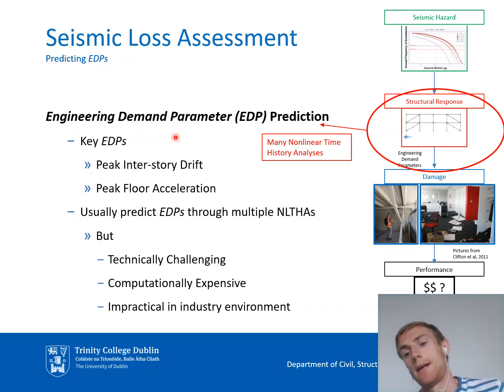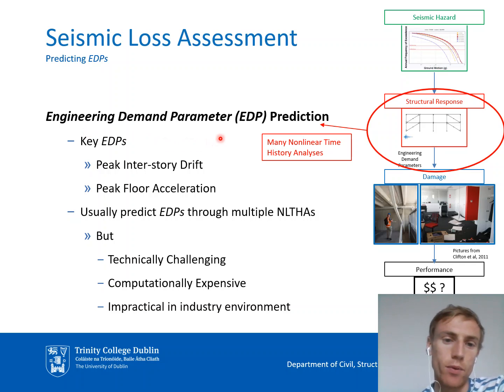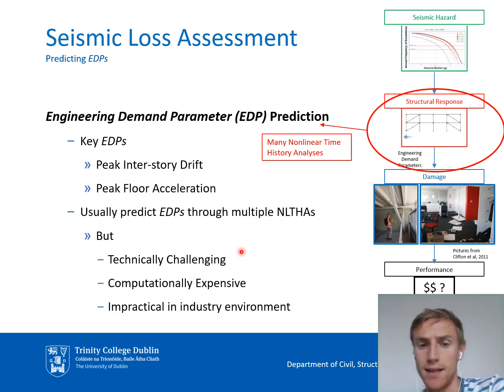The part we are really interested in is the prediction of structural response, known in the performance assessment world as the prediction of key engineering demand parameters, or EDPs. For braced frames, the two key EDPs are peak interstory drift and peak floor acceleration. Typically, we would select a set of ground motions representative of those likely to be experienced by a structure, then perform many non-linear time history analyses using those records, and extract peak drift and acceleration. However, this approach is probably not ideal, because carrying out many non-linear time history analyses is technically challenging — it is difficult to select appropriate records, develop accurate models, and it takes a lot of time to run all the analyses.